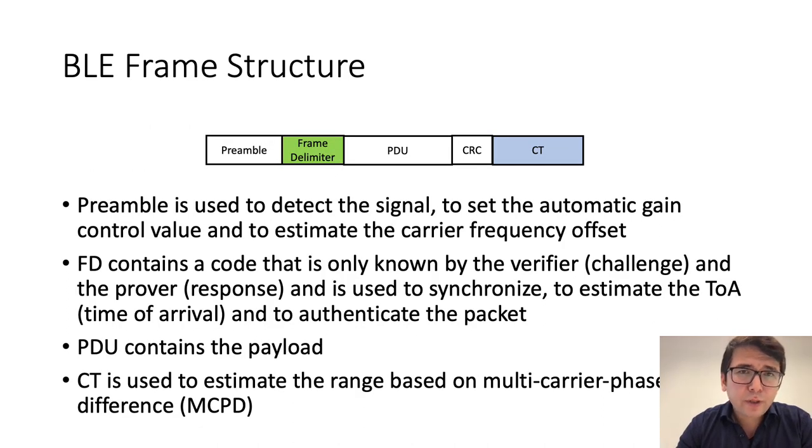In our work, we use the preamble of the BLE frame structure to detect the signal, to set the automatic gain control value, and to estimate the carrier frequency offset. We use the frame delimiter to synchronize, to authenticate the packet, and to estimate the time of arrival. The protocol data unit contains the payload, and finally the constant tone extension is used for phase-based ranging.